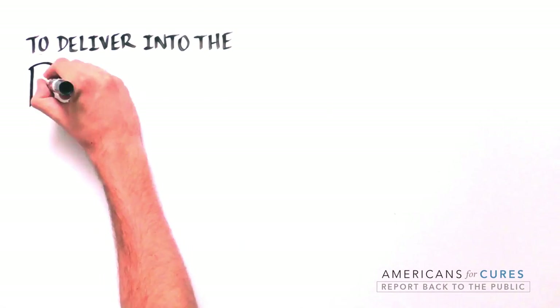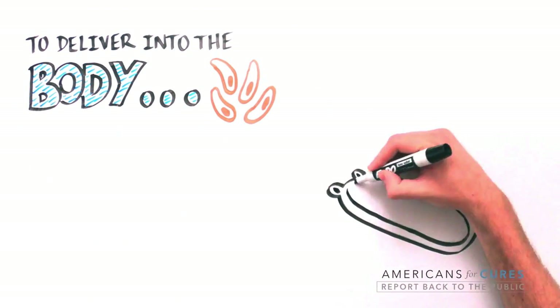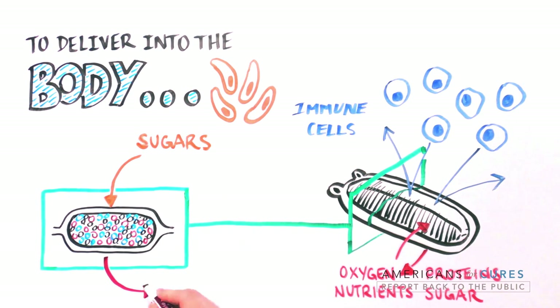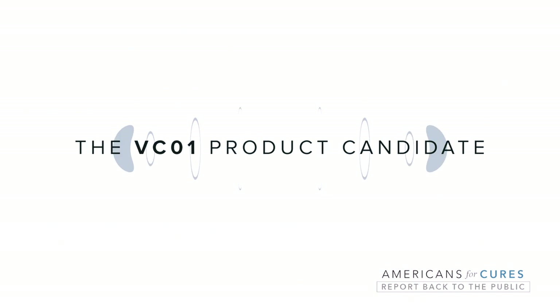In order to deliver these cells into the body, Viacite scientists also engineered an encapsulation system designed to keep immune cells out, protecting the cells inside from destruction while allowing the free flow of oxygen, nutrients, sugar, and proteins. Cells inside the device sense sugar and respond by producing insulin, which easily exits into the blood. This ingenious system is called the VC01 product candidate.